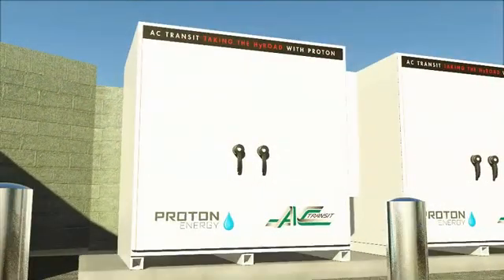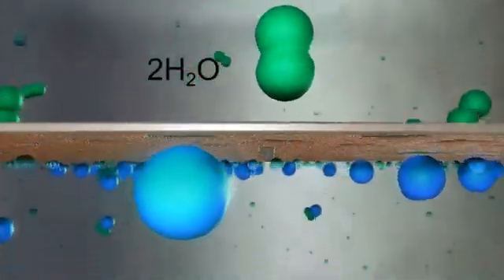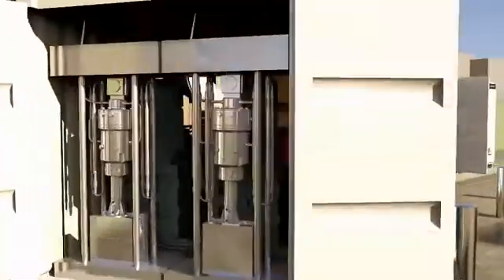Here, solar electricity separates water, H2O, into gaseous hydrogen and oxygen. The gaseous hydrogen must then be compressed for efficient storage and use.